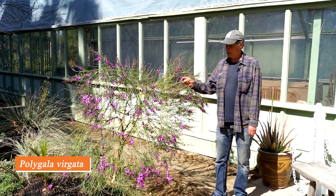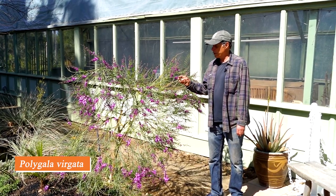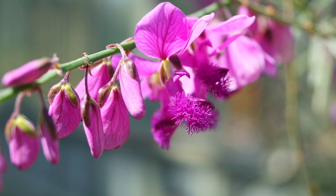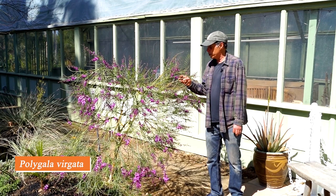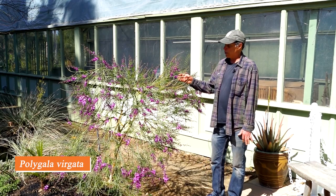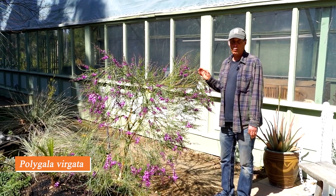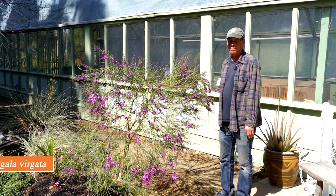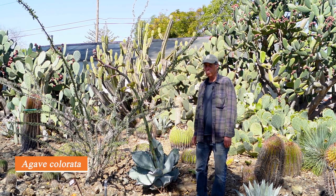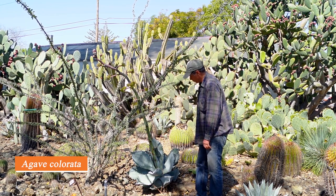This shrub is Polygala virgata from South Africa, in its own family Polygalaceae. The flowers look quite pea-like, and people often think it's in the pea family, but it isn't. It has rather sparse foliage, makes a shrub up to five or six feet tall, and produces lots of purple flowers in the springtime — just getting going now. Polygala virgata.